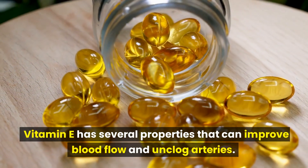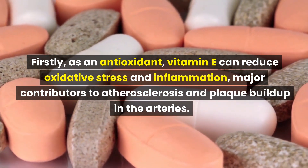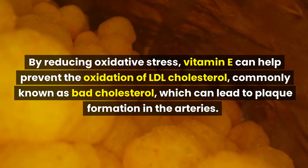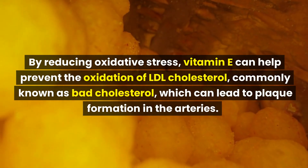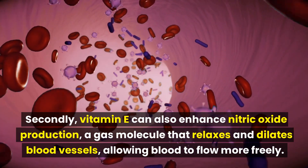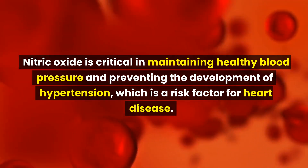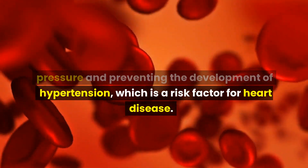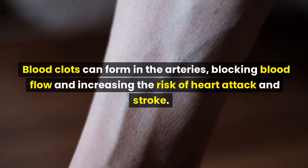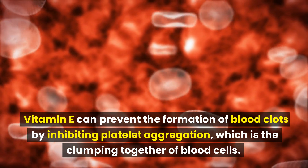Number 4: Vitamin E. Vitamin E has several properties that can improve blood flow and unclog arteries. As an antioxidant, vitamin E can reduce oxidative stress and inflammation — major contributors to atherosclerosis and plaque buildup — and help prevent the oxidation of LDL cholesterol, which can lead to plaque formation. Vitamin E can also enhance nitric oxide production, a gas molecule that relaxes and dilates blood vessels, allowing blood to flow more freely, and is critical in maintaining healthy blood pressure and preventing hypertension. Lastly, vitamin E can help improve blood flow by preventing blood clots through inhibiting platelet aggregation, the clumping together of blood cells.